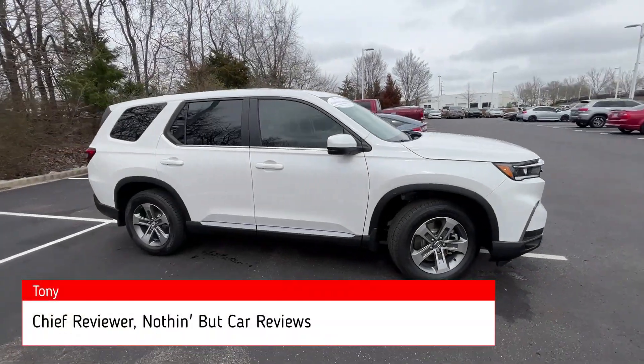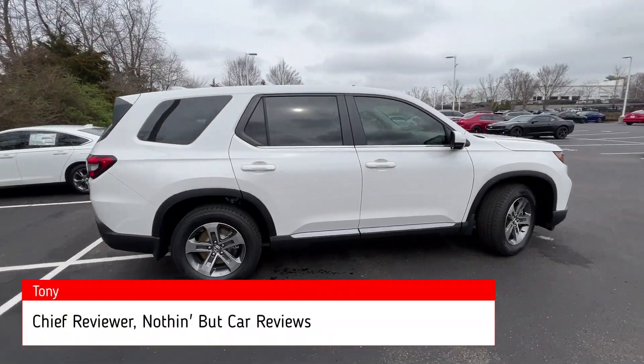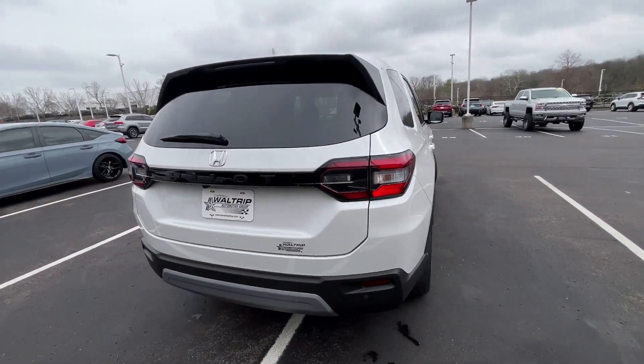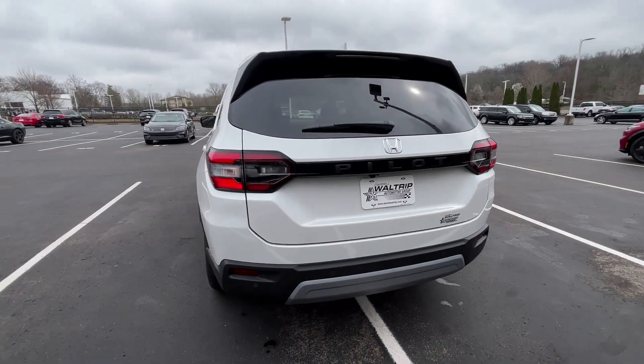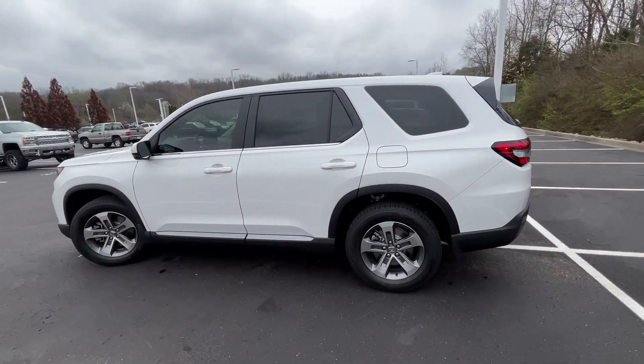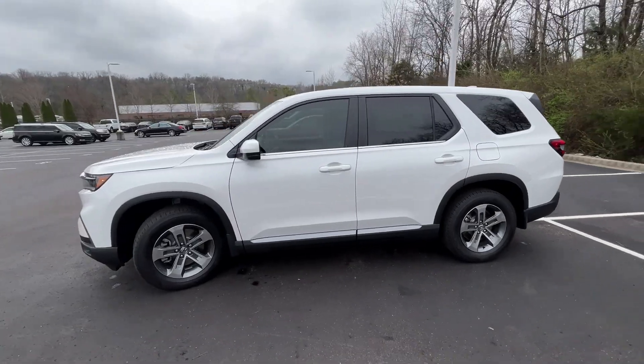Here we have the all-new 2023 Honda Pilot. This one comes in the EXL trim level in the beautiful platinum white pearl, with black leather interior. The powertrain consists of a 285 horsepower, 3.5 liter naturally aspirated V6 engine, mated to a 10-speed automatic transmission.